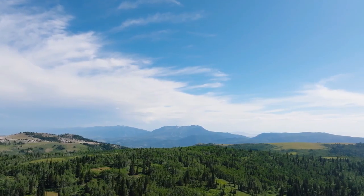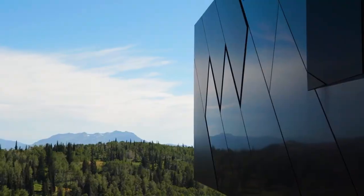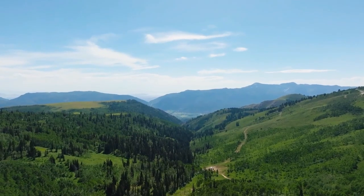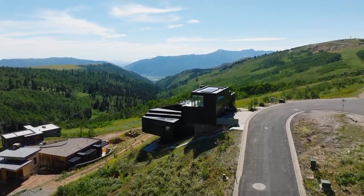In today's video we are going to Utah where we have this extremely unique home designed by the same designer who also created the BMW World Museum in Munich. It features a total of five bedrooms, six bathrooms, and 5,681 square feet of living space with a price tag of 15 million dollars.